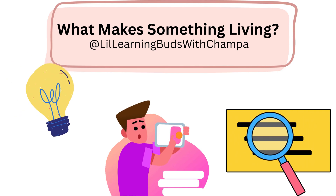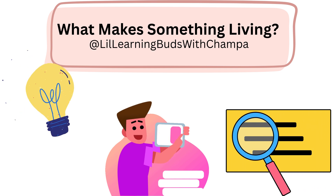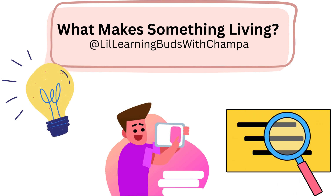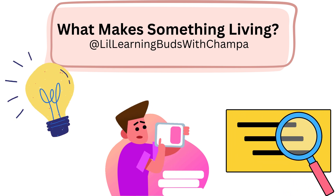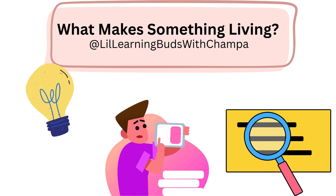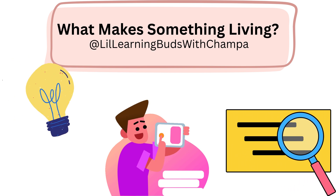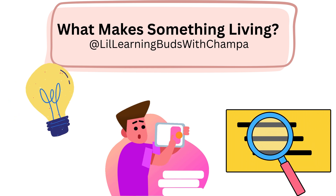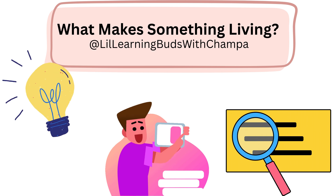What makes something living? Let's start with a question. Is a tree living? What about a teddy bear? That's right. Living things have special powers. They can grow, they can move, even if it's a little bit. They can eat or drink, they can breathe, they can make babies. That's called reproduction. They also react to the world around them.